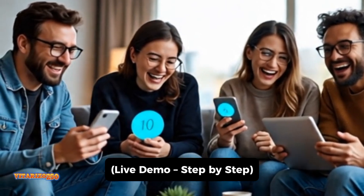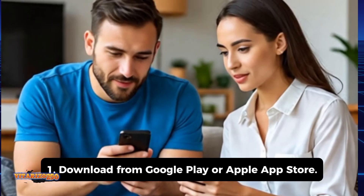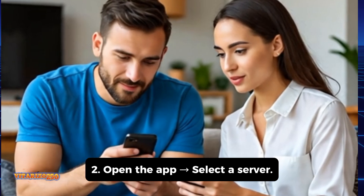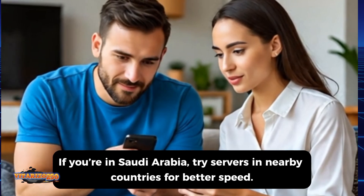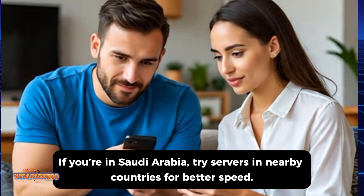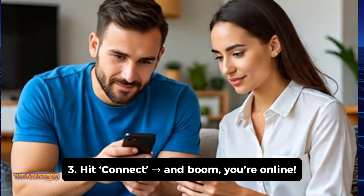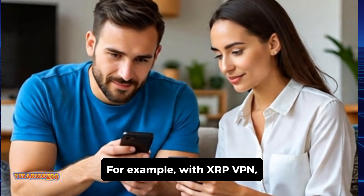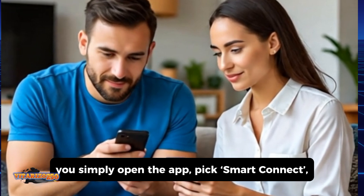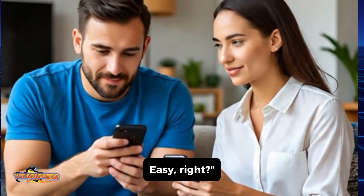Let me quickly show you how to set it up. Step 1: Download from Google Play or the Apple App Store. Step 2: Open the app and select a server. If you're in Saudi Arabia, try servers in nearby countries for better speed. Step 3: Hit Connect and boom, you're online. For example, with XRP VPN, you simply open the app, pick Smart Connect, and it finds the best free server for you automatically. Easy, right?